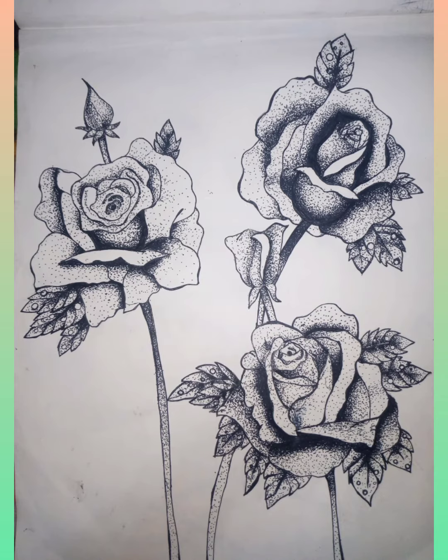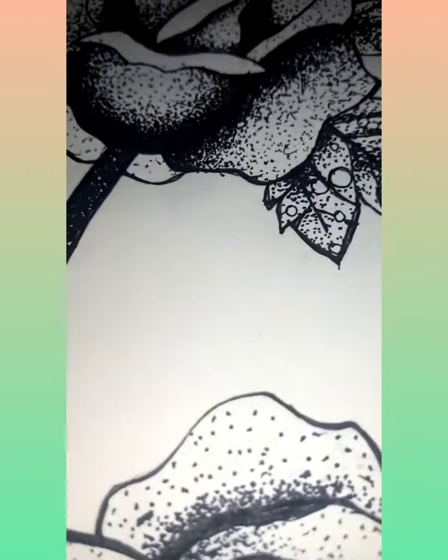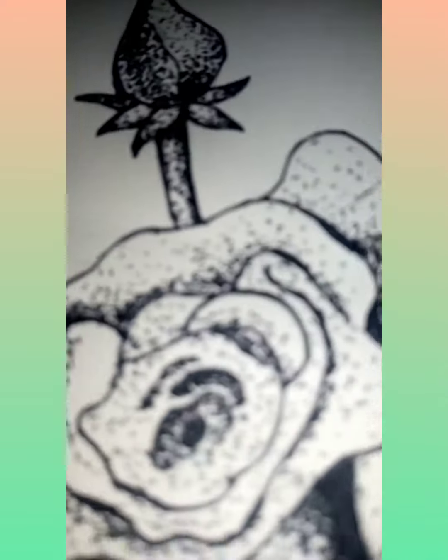This one — oh my god — I made it using dots and it looks very nice. The details, the darker and lighter shades, I love this drawing very much.